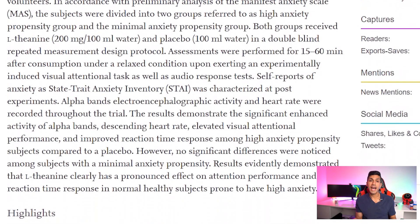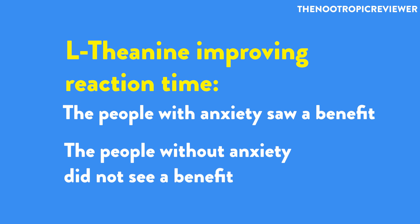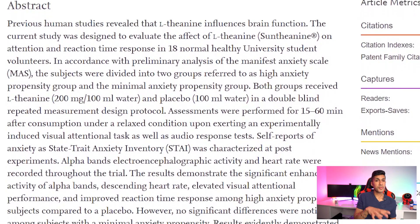This study measured reaction time. You might think that since L-theanine calms you down it wouldn't help reaction time, but the findings actually concluded that for subjects who had anxiety or were prone to anxiety, they did see an improvement in reaction time when using L-theanine. For people who wouldn't associate themselves with having high anxiety levels, they didn't see any benefit — and it could actually be detrimental to performance due to the demotivating effect. This was a well-done double-blind study using 200 milligrams of suntheanine, which is the best form.